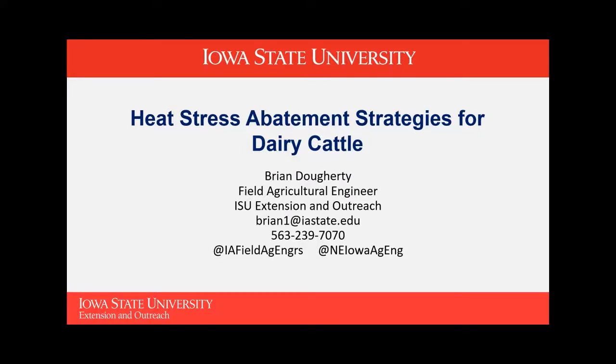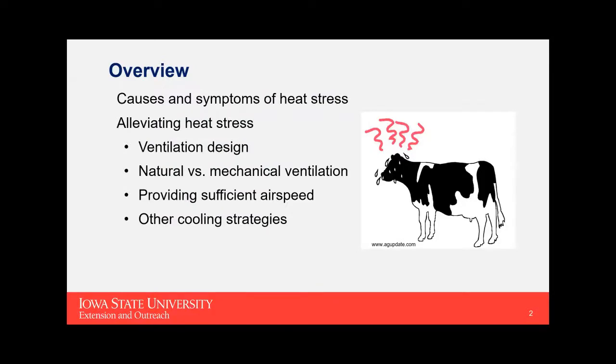As Fred mentioned, my name is Brian Doherty. I'm a field ag engineer with ISU Extension Outreach, and the topic today is heat stress abatement strategies for dairy cattle. I'll briefly go through some of the causes and symptoms of heat stress, then get into the details of how you alleviate heat stress, some information on ventilation design, the pros and cons of natural versus mechanical ventilation, how to provide sufficient airspeed in the cow resting area, and other cooling strategies.